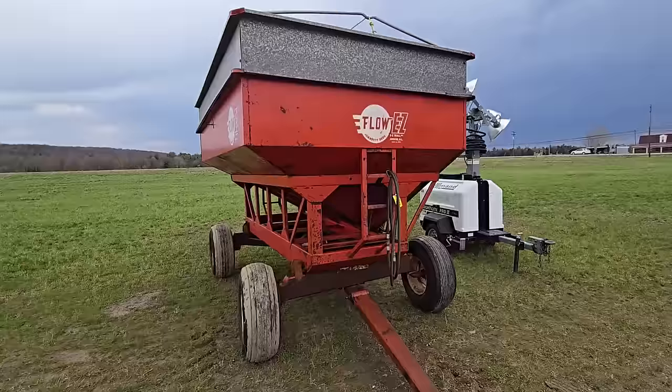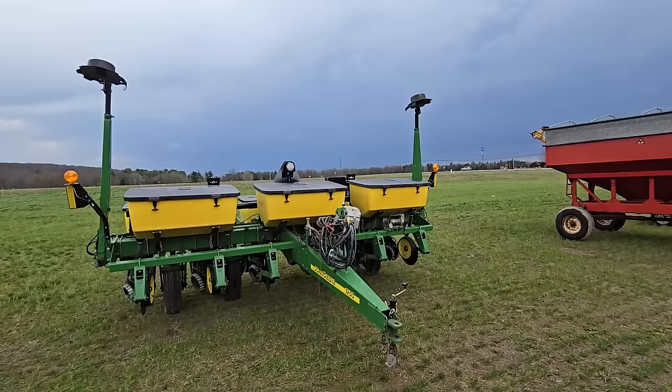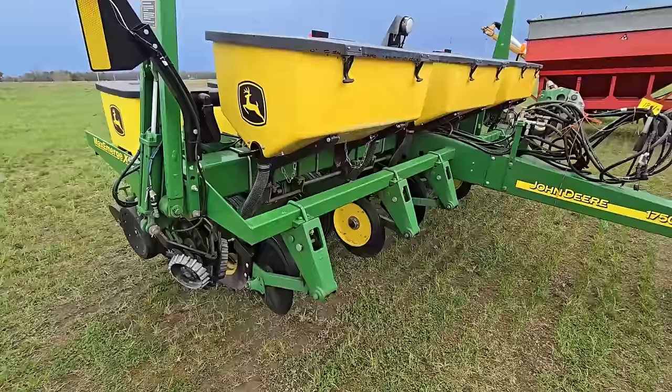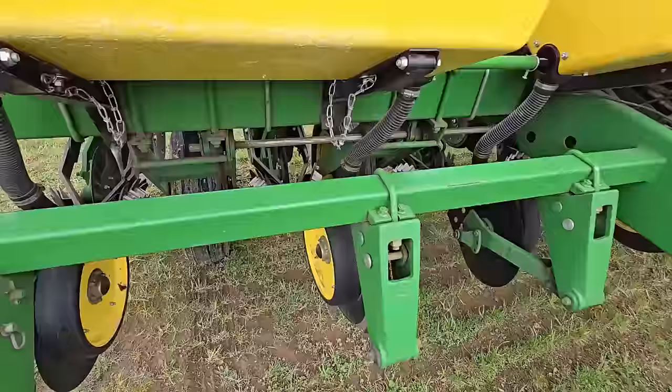There's a gravity box right there. Look at this guys — here's a 1750 John Deere corn planter, six-row dry fertilizer. It doesn't look like it's no-till at first, but yeah, there are the no-till blades right there. Nice planter. Let me just walk around this thing — Maxi Merge XP.